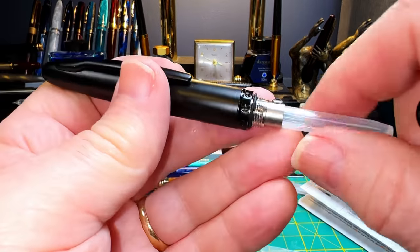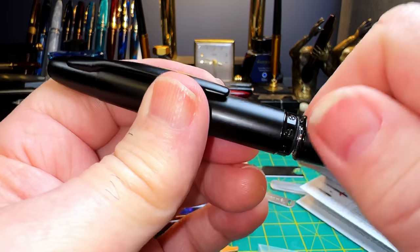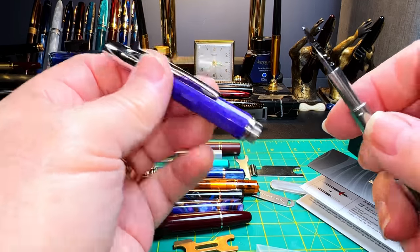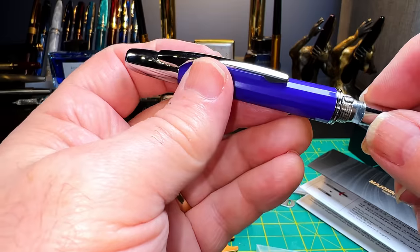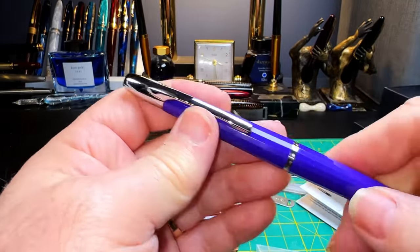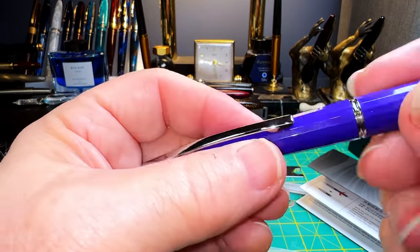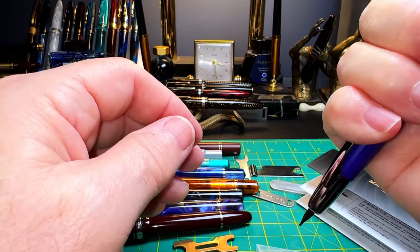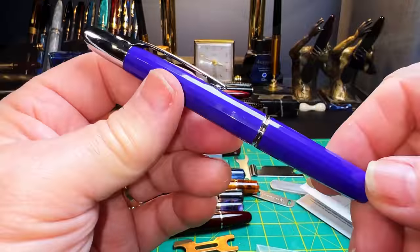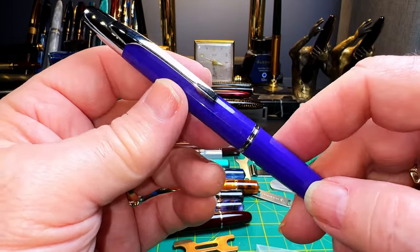So let's do a swap around. We'll put the EF in the black one, and we'll put the black one in the purple one. I appreciate the lightness of this now, and those facets are very nice in the hand. Of course, a black nib — that makes it interesting. So I look forward to inking this up and giving it a try, and yes, I will use the EF nib that came with it.